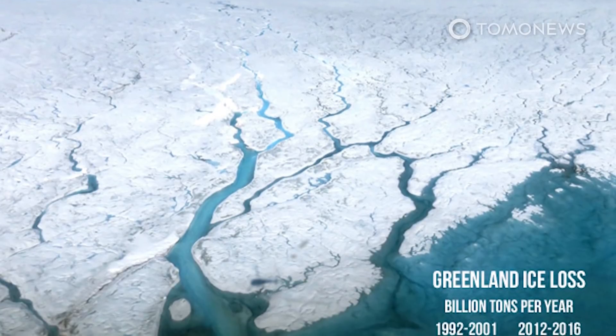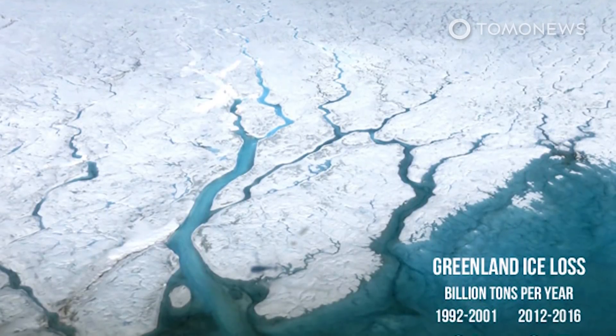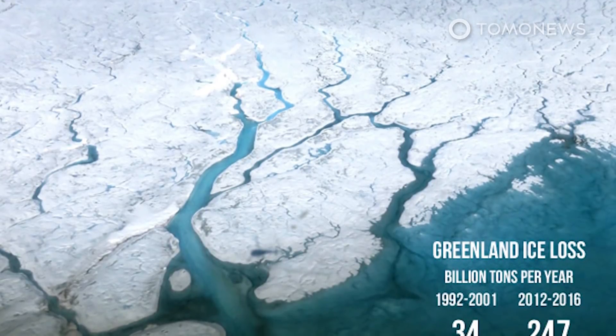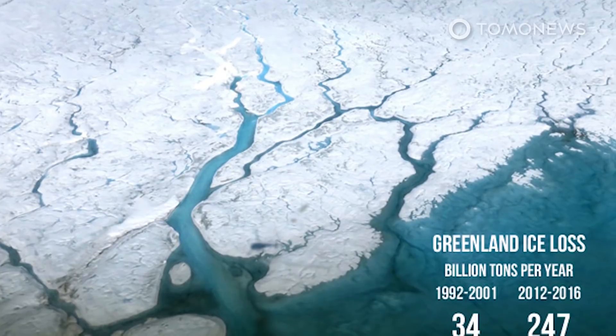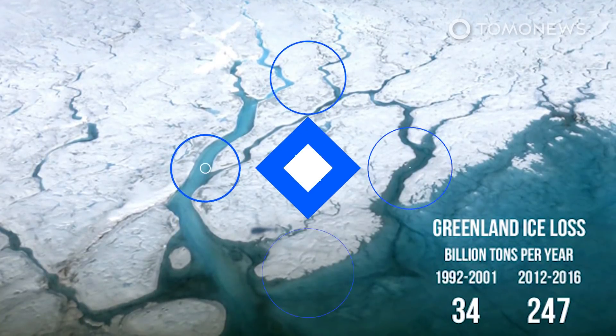The action we need to take is clear, according to Tedesco: we need to get to net zero emissions, and we need to protect exposed populations along the coast. Keep watching to find out why the world's largest ice shelf breaking off Antarctica earlier this year wasn't caused by climate change and didn't cause sea levels to rise.